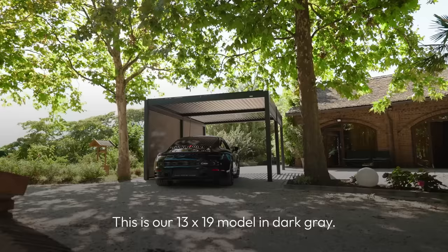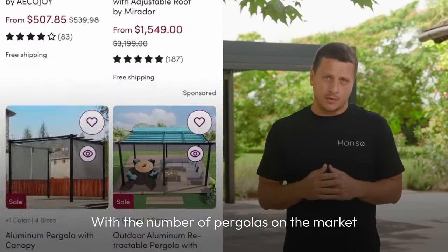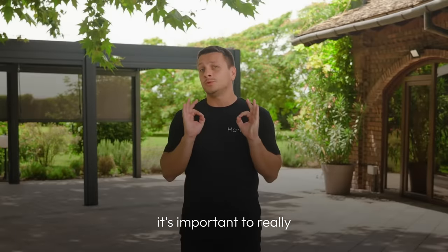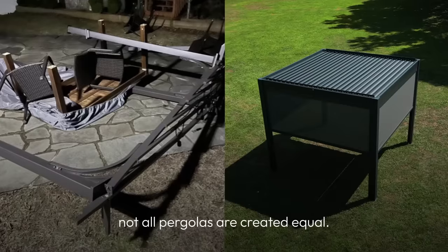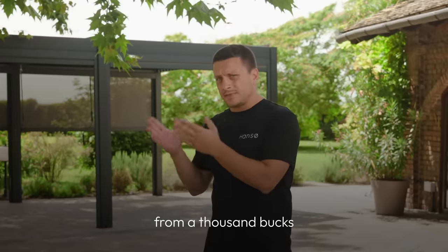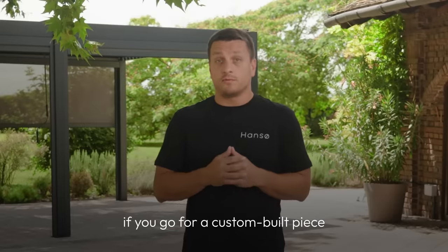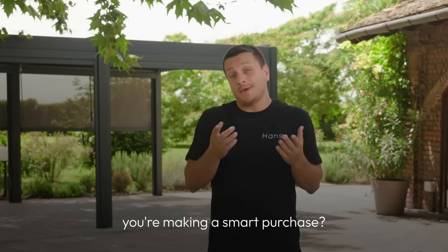Like this one right here — our 13x19 model in dark gray. With the number of pergolas on the market and the vast differences in their pricing, it's important to really do your research before purchasing. Because quite frankly, not all pergolas are created equal. And spending more does not always mean you're getting better quality. Pergolas can range in price from $1,000 on websites like Amazon up to $80,000 plus if you go for a custom-built piece through a contractor. So how can you make sure you're making a smart purchase?